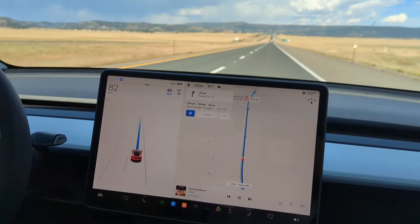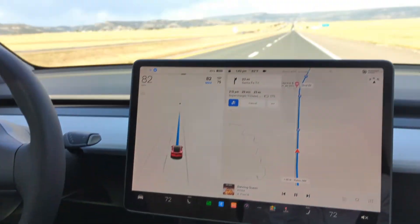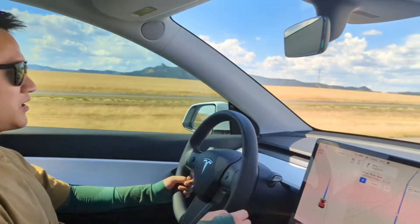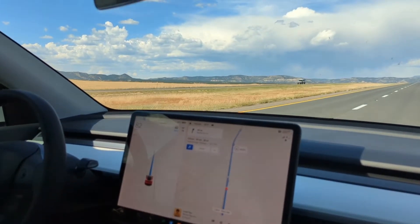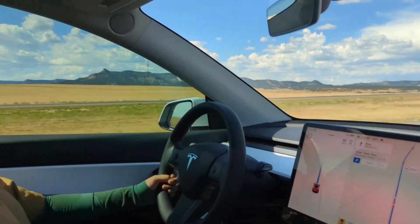Of course, only do that when the traffic in front of you is clear and you know you're safe doing it. There's a lot of phantom braking where I can see on my screen that Tesla is making decisions about either changing lanes or braking, but I don't feel that while driving.